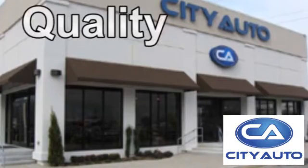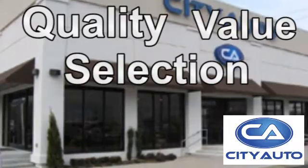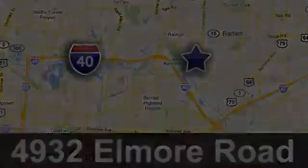Quality, value and selection. CityAuto. Shop where the dealers shop. CityAuto — just minutes from anywhere in the Memphis metro area, off I-40 West, off exit 10.